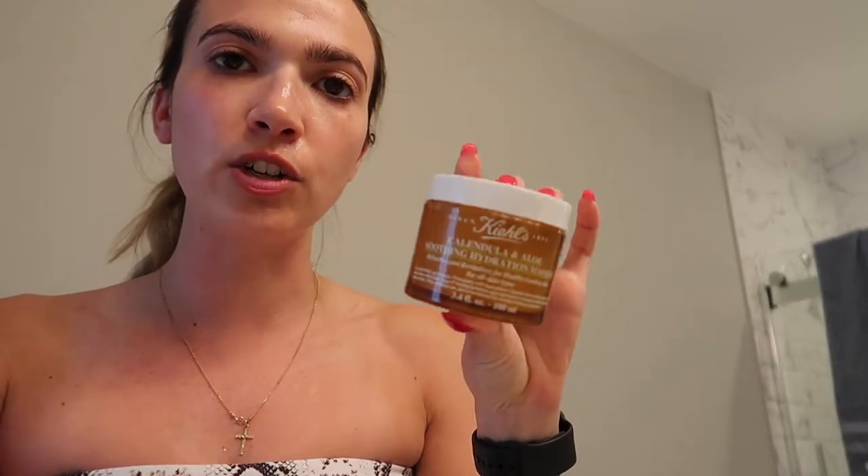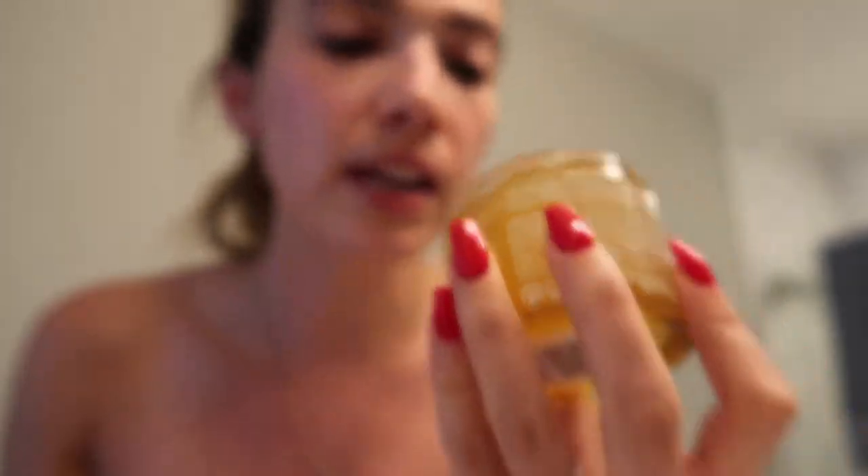I look really naked — I promise I'm not! I did just wash my face and I applied this awesome face mask: the Kiehl's Calendula and Aloe Soothing Hydration Mask. It's a very gel-like consistency and it smells really nice. I'm going to leave this on for five minutes.